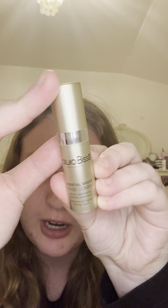Next I have a Natura Bissē product — it's the Essential Shock Intense Complex Intensive Anti-Aging Firming Serum. I didn't really notice much of a difference, but it was also expired — it was made in 2016 — so that's probably why. I would not repurchase, also because Natura Bissē is quite expensive.